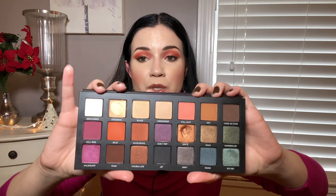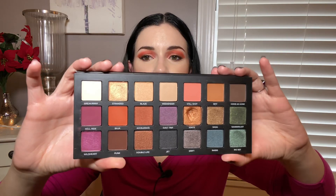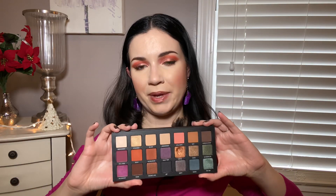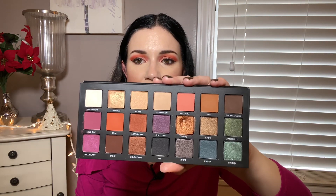Number four is Urban Decay Born to Run. I'm sure you likely thought this would be in the top five. I've talked about this a lot on my channel this year, and I really, really enjoy it. The formula is really nice, the metallics are super metallic, and the mattes are so easy to blend. I had not bought an Urban Decay palette in quite a long time, just because I used to own the Naked palettes and then discovered I prefer other formulas. But with this one I think they've really improved their formula from five years ago, and I really like the variety on this one too. I kind of like a palette with some colors in it but a lot of neutrals as well — that 50-50 mix. It's really nice quality and I love the colors.